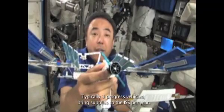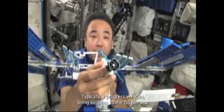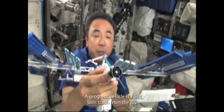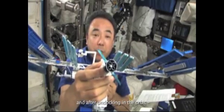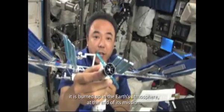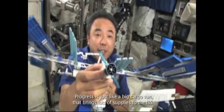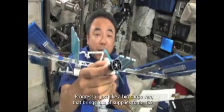Typically, three Progress vehicles bring supplies to the ISS per year. A Progress vehicle is filled with trash from the ISS, and after undocking in orbit, it is burned up in the Earth's atmosphere at the end of its mission. Progress is just like a big cargo van that brings lots of supplies to the ISS.